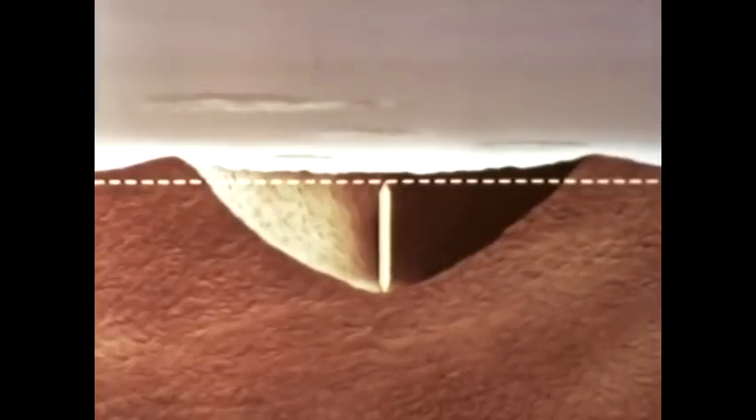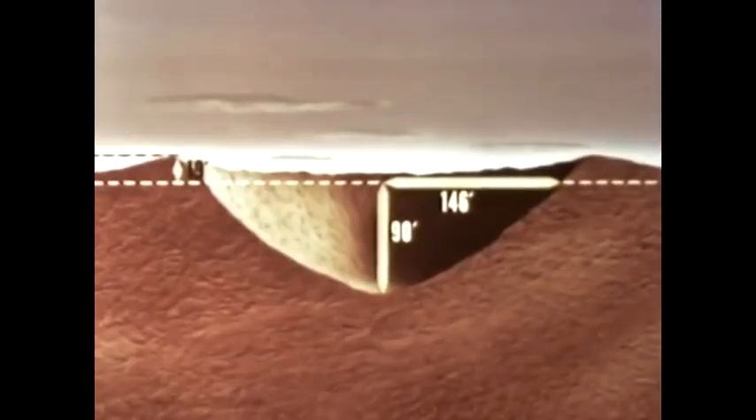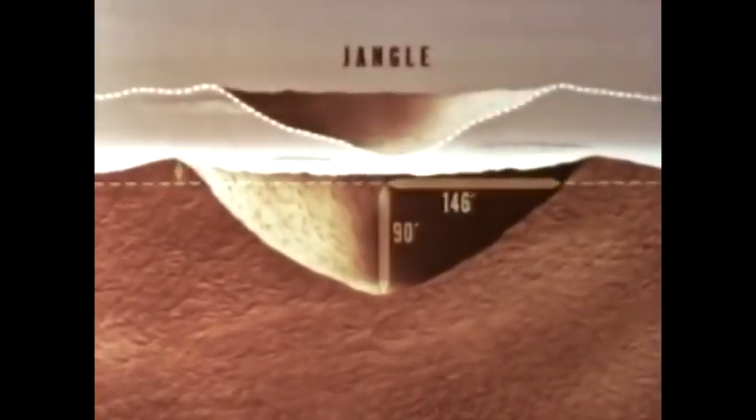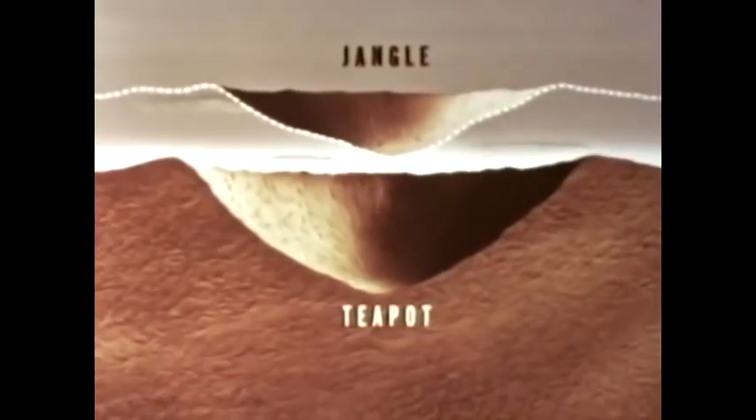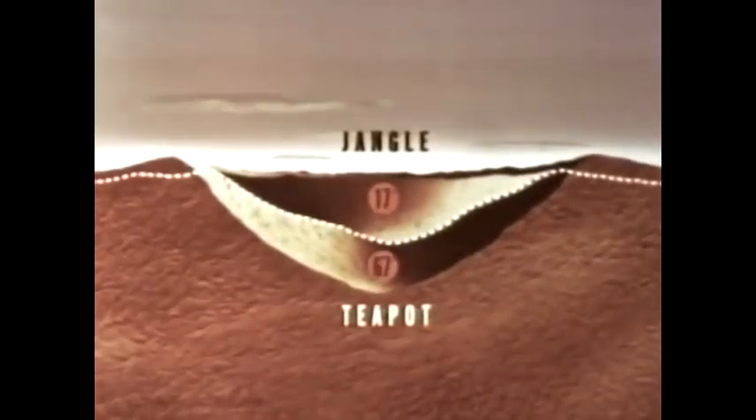Data from instrumentation on earth shock revealed that while inputs were lower than expected, satisfactory measurements were obtained on transient surface and underground phenomena. Aerial mapping techniques were used to measure the apparent crater. From aerial stereographs, the depth of the apparent crater was computed at 90 feet, the maximum lip height at 19 feet, and the radius at 146 feet — less than expected. These results indicate that the charge depth does not appreciably increase crater radius, although the volume of material displaced is greater. An analysis of data from the Jangle and Teapot underground shots of identical yield leads to the conclusion that there is no significant change in cratering TNT efficiency over the range of charge depths from 17 to 67 feet for a yield of 1.2 kilotons.